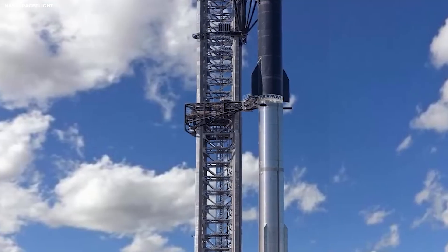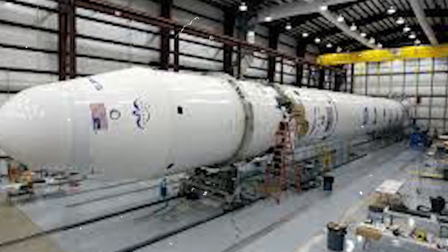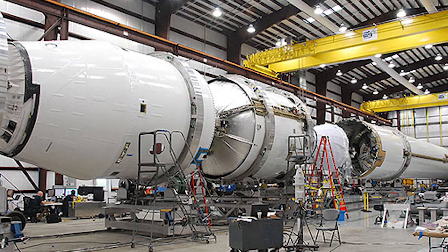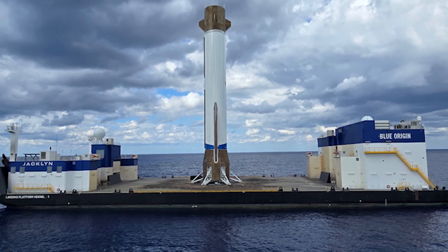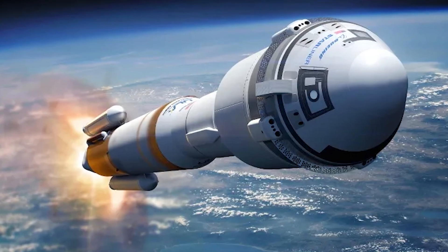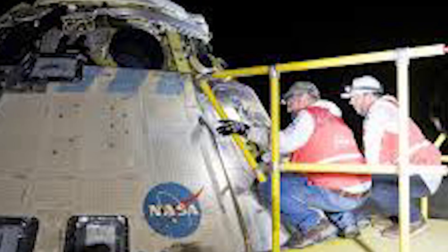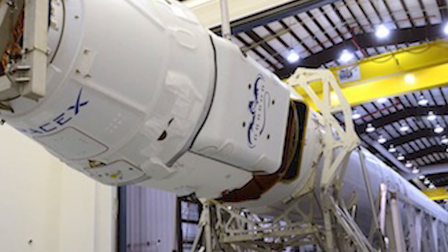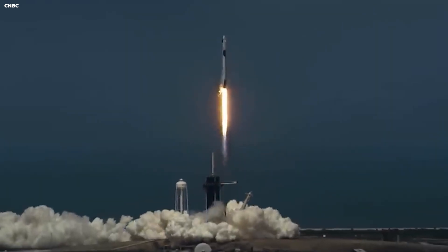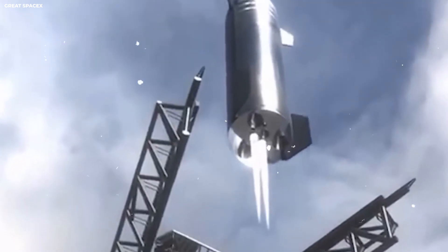SpaceX builds almost everything themselves — this is called internal supply chains. Most big companies like Boeing buy parts from hundreds of different sellers: one company makes the screws, another makes the tanks, another makes the software. If one seller is late, the whole rocket is late. SpaceX decided to make their own parts in their own factories. If they need a new valve, they just print it or build it — they do not have to wait for a shipping truck from another state. This cuts waiting time by months and saves money because they are not paying for another company's profit.